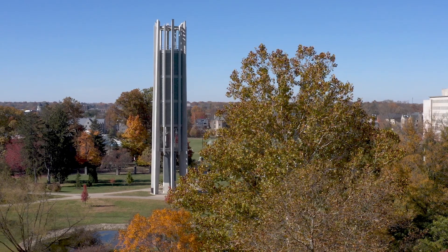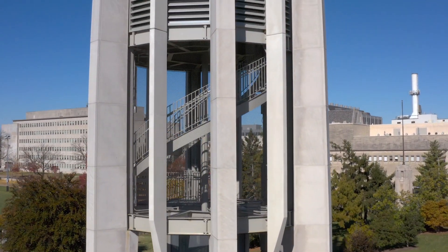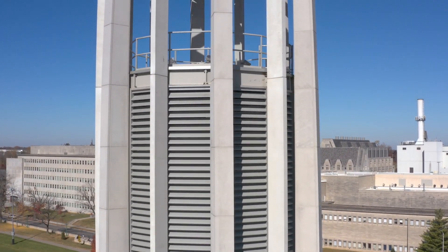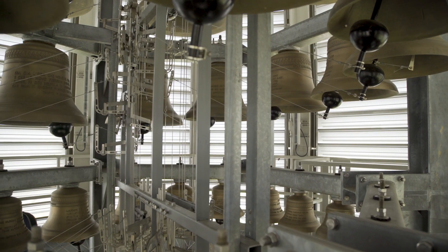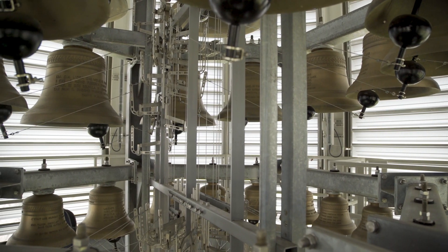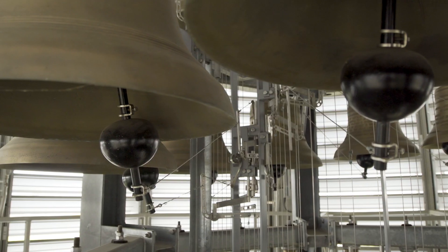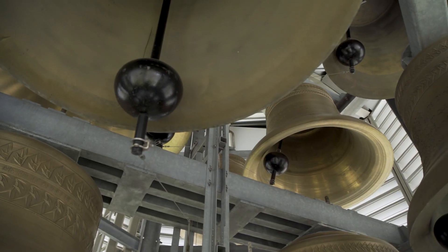Unveiled in 2020 as part of IU's Bicentennial Celebration, the redesigned Metz Carillon stands 127 feet tall and sits in IU's Arboretum at the heart of campus. 65 bells, ranging in weight from 17 to 12,000 pounds, are arranged above the playing cabin in circular chambers specifically engineered with acoustics in mind.